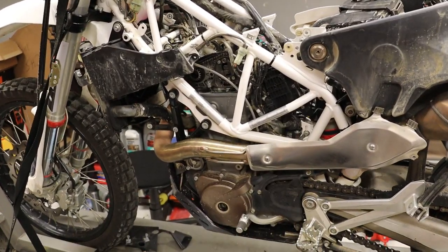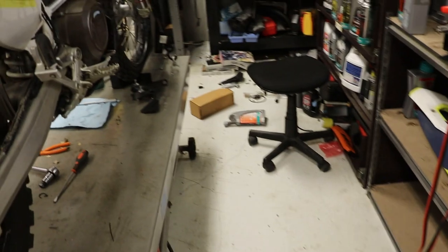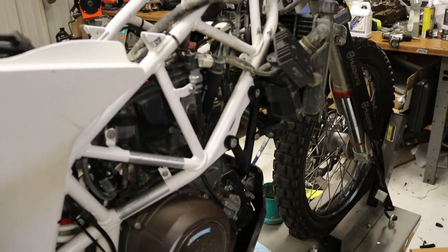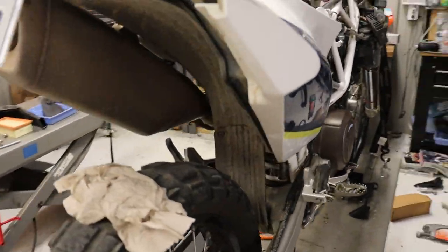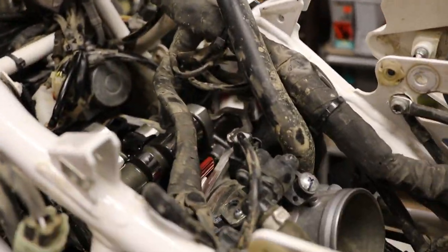The next major service on this bike is at 12,400 miles, so he's definitely going to make it till then. I'll check the valves at that point as well and can update you guys again.